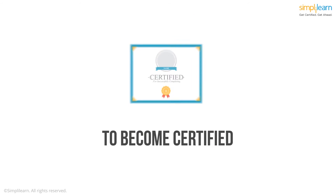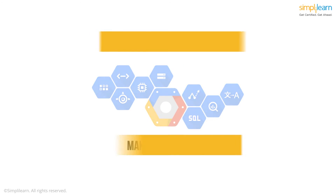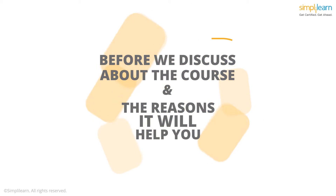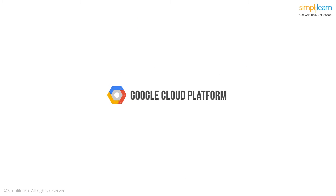I've partnered with Simply Learn to ensure that you have the best opportunity to become certified in various Google Cloud Platform technologies, gain hands-on experience on the cloud, and make you job ready. Before we discuss the course and the reasons it will help you, let me first introduce you to Google Cloud Platform.